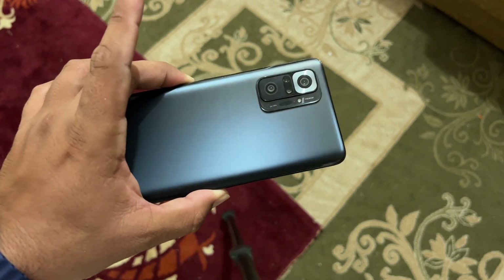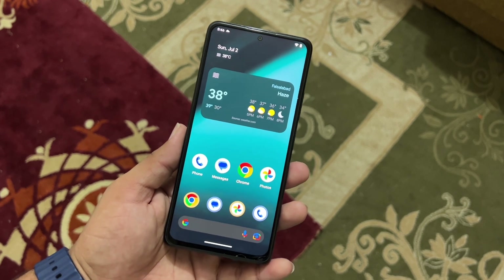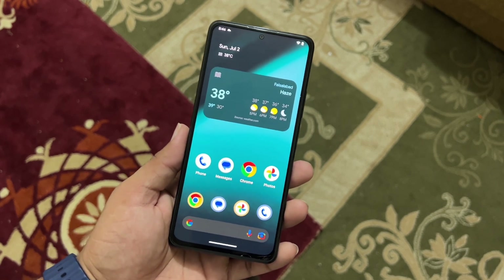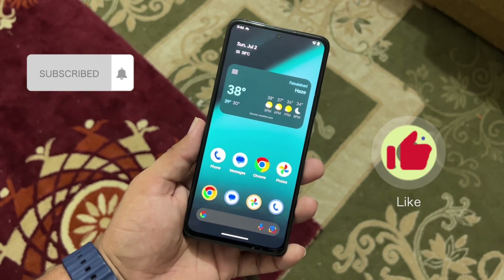In this video I'll be showing you how to install it on your Redmi Note 10 Pro, whether it's stable for daily usage, its Geekbench results, how the camera works, and all other stuff. Make sure to subscribe and press the bell icon for future updates. Let's start with the Geekbench 6 results.